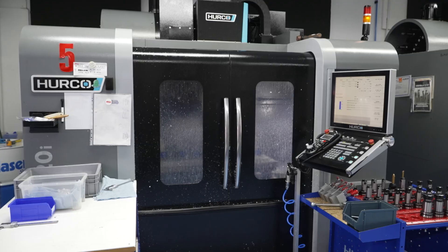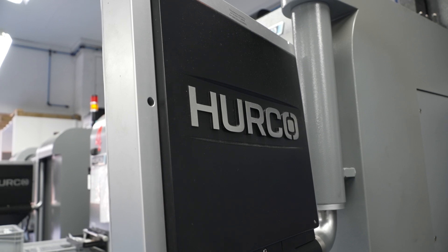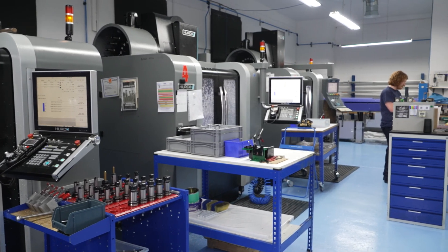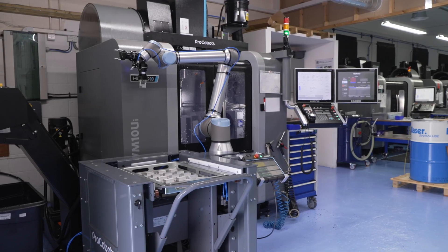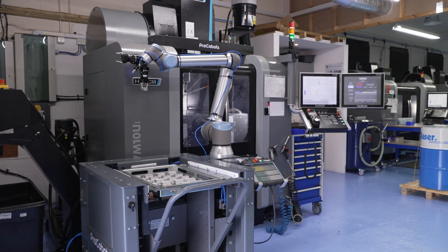We wanted to fit more parts on a machine, so we invested in a VM20 — a metre-long bed by 500 — we could put more vices on it, do sheet work, clamp parts to a bed, and get lots of small parts off one setup. Then a couple of years ago we bought our third five axis machine, another VM10UI.